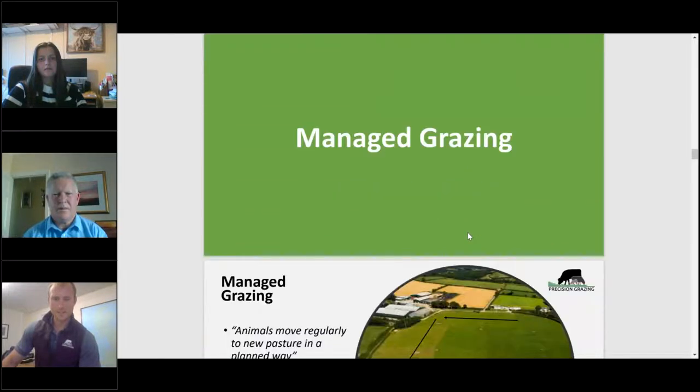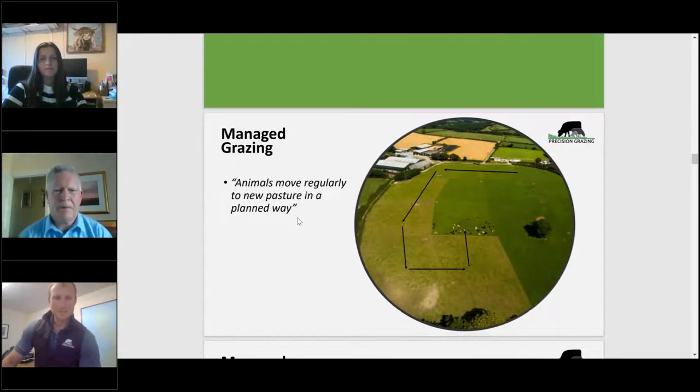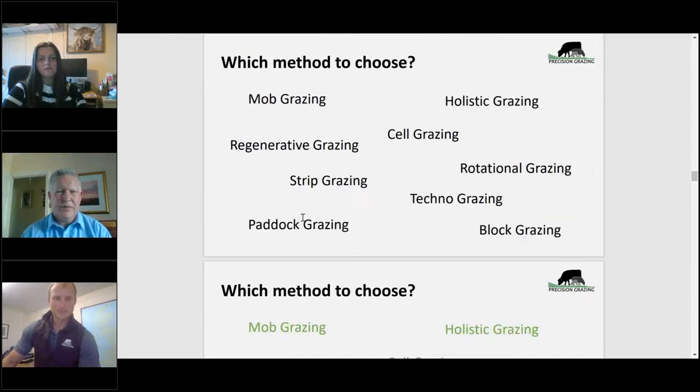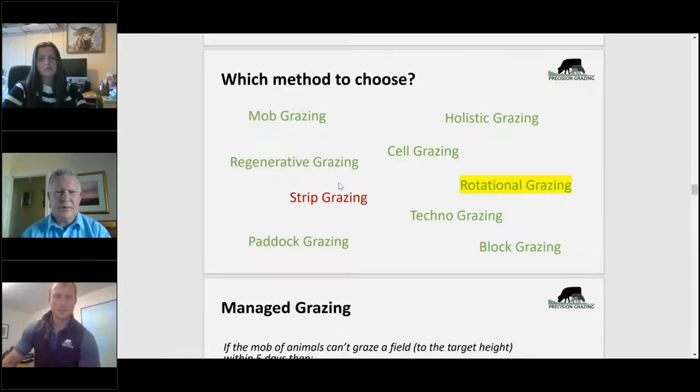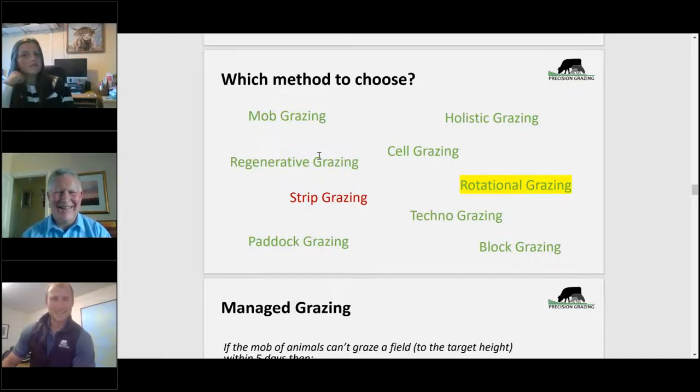Rotational grazing is not about just increasing stock numbers and maxing things out. If used correctly and strategically, it increases grass growth when there's a deficit or before a deficit to help carry you through. In a well-managed system, you wouldn't need feed supplements at lambing time — that could be a £5,000–10,000 cost saving straight away. In a managed grazing system, animals simply move regularly to a new pasture in a planned way. There are lots of methods — every second post on social media seems to show a different system — but in essence they're all doing the same thing: grazing plants once, giving them a rest, and coming back when they're ready.